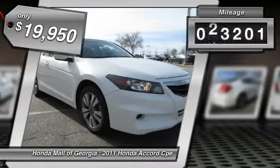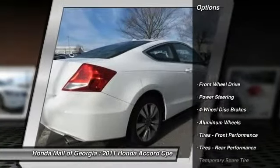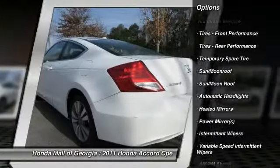This vehicle has less than 45,000 miles. Here are some of this vehicle's great options: stability control, anti-lock braking system, steering wheel audio controls, traction control, CD changer.